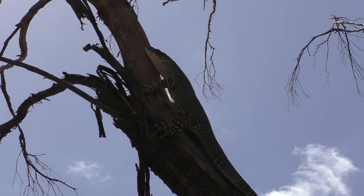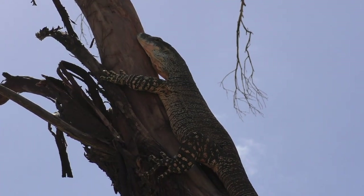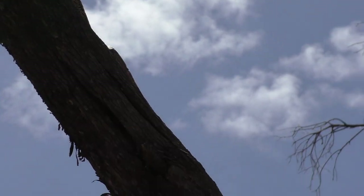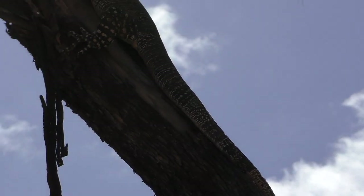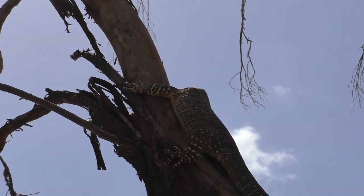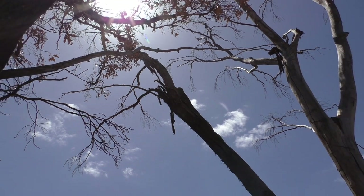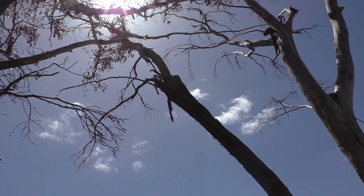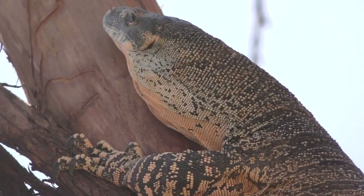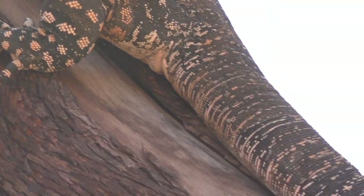They're very powerful, very strong. The first thing they do is find the nearest tall object to climb up if they get spooked. They hiss at you — I don't know if you can hear the hissing. Quite loud. He knows he's cornered because he hasn't climbed up the best tree.